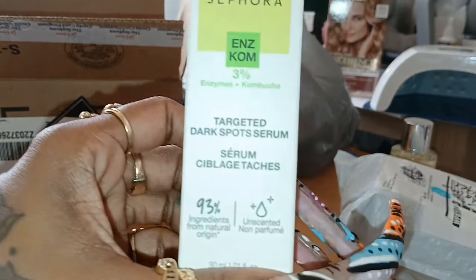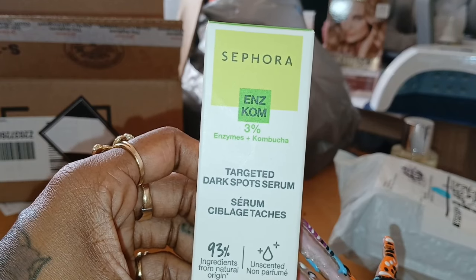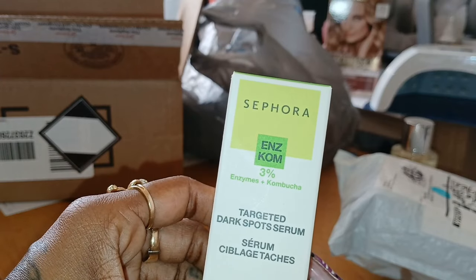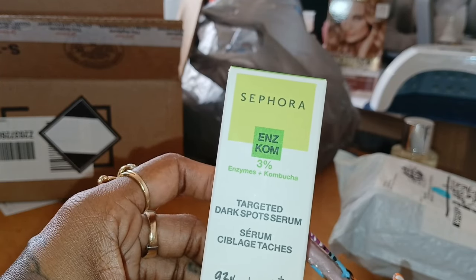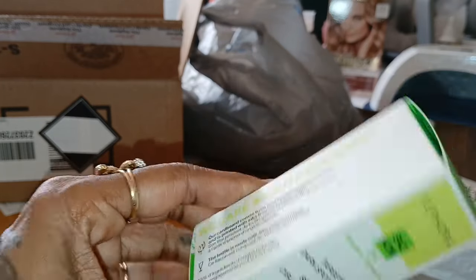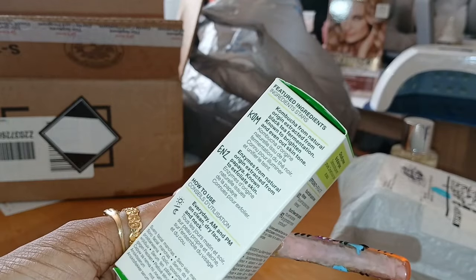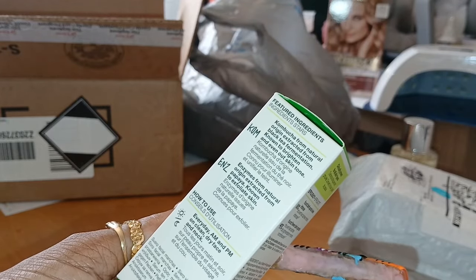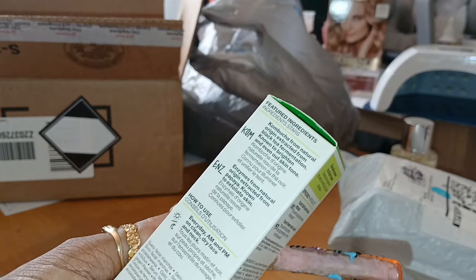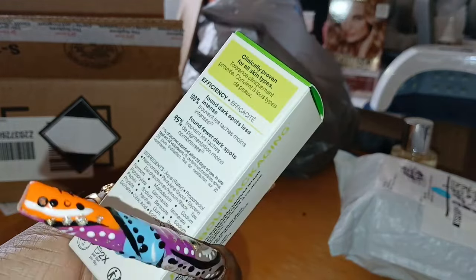So I have this — it is Sephora — ENZKOME tested dark spot serum. It had a couple of bumps, a couple of dark spots came back, so I wanted to test out something else. It said 93% of its ingredients are from a natural origin, and if you've used this before, please let me know. It has the kombucha in it and the enzymes from the origin extract known as papaya, which they say does dark spots. It says you can use it everyday AM and PM on a dry face.